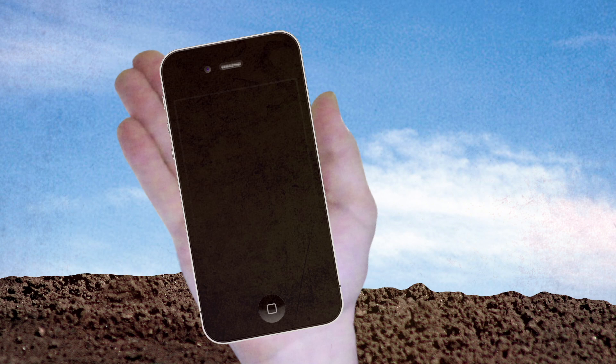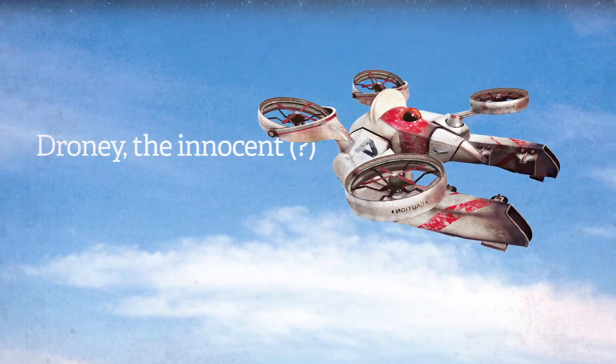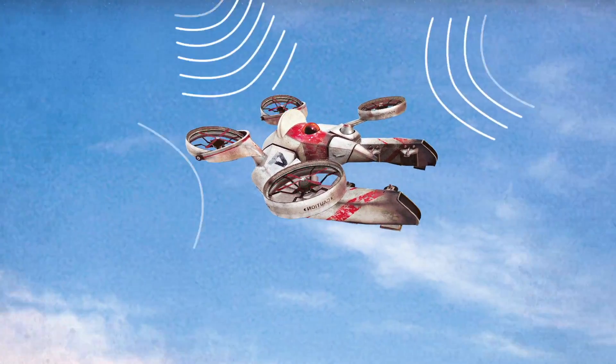Let's look at how some of the more advanced drones work. You've got a pilot on the ground who maneuvers the drone in the sky. The drone knows where it is because it uses GPS data — satellites in space send out radio signals, which the drone then uses to triangulate its position.